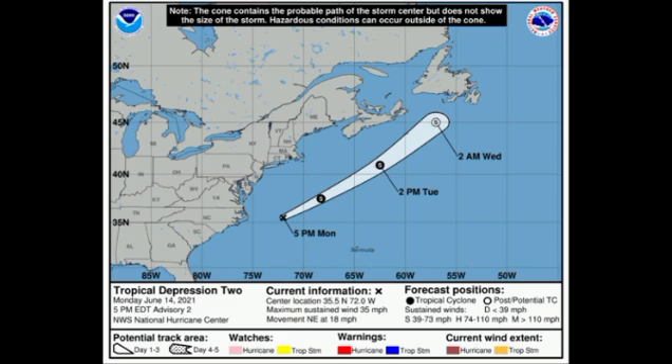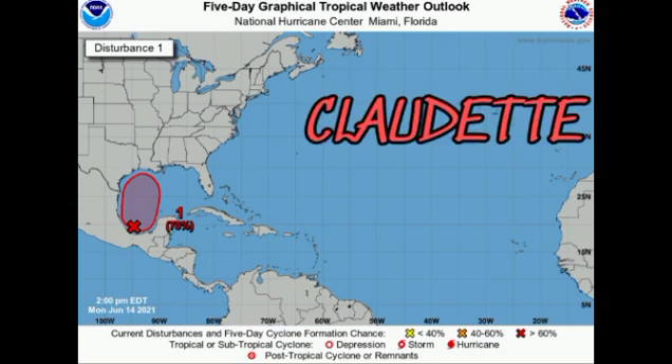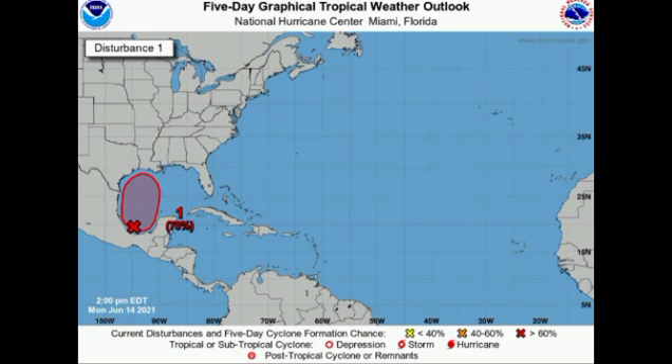Fortunately, tropical depression number two is not expected to be much of a threat to land, though parts of eastern Canada could see some inclement weather. There are no watches or warnings in place. Now moving on to the gulf disturbance — Invest 92L is now given a 70% chance to develop into a tropical cyclone. It's likely the gulf coast will be affected, at least by a tropical depression. The next storm name after Bill is Claudette, and after that is Danny.